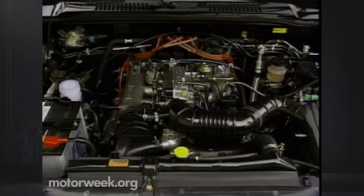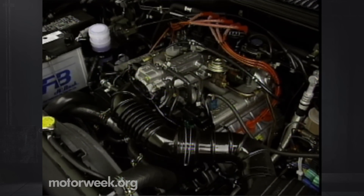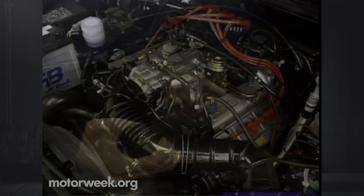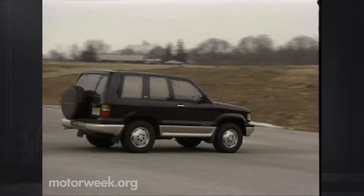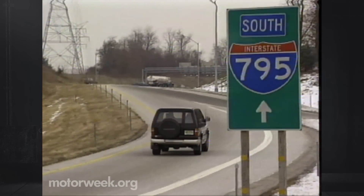Included in the '92 Trooper makeover was a 3.2-liter V6 with four valves per cylinder, available in single or double overhead cam versions. All RS Troopers received a dual-cam motor, which delivers 190 horsepower and 195 pound-feet of torque. Our Trooper had a five-speed manual transmission and a part-time four-wheel drive transfer case. With 150 pounds less weight than the four-door, the RS exhibits a strong response to the gas pedal.